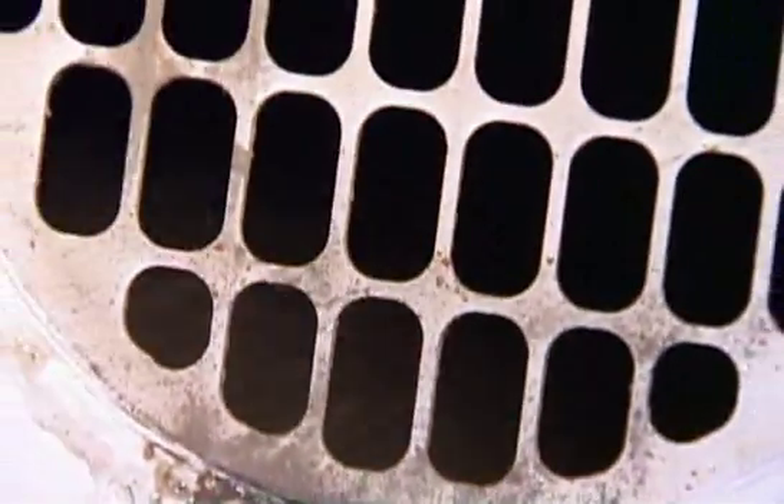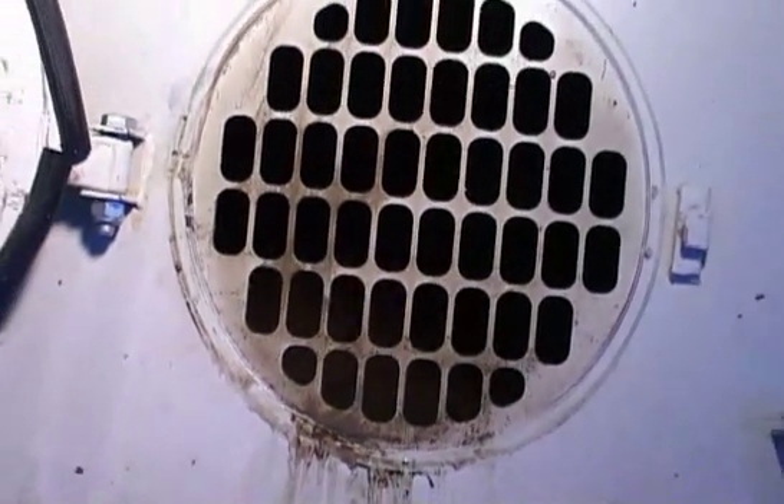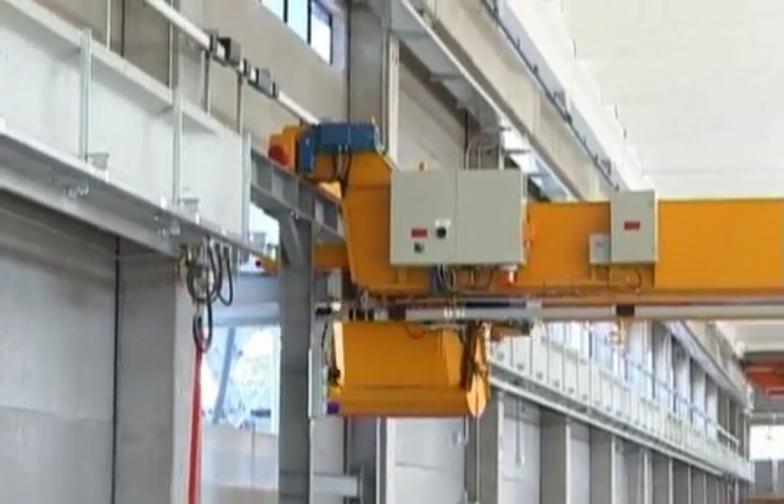At the end of the mixing, the concrete may be transported by different methods, from a bucket hooked to an overhead crane up to an automatic system with a concrete distributor.